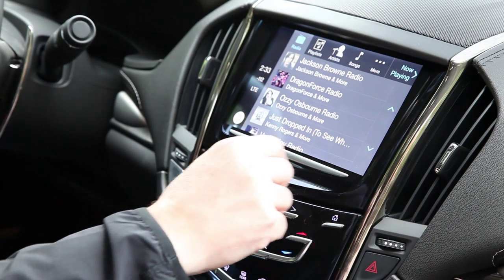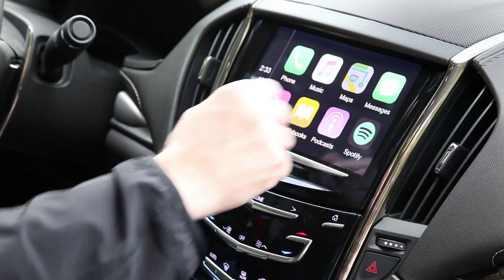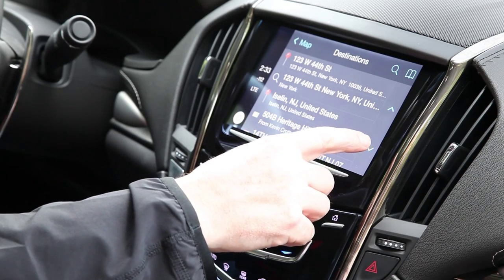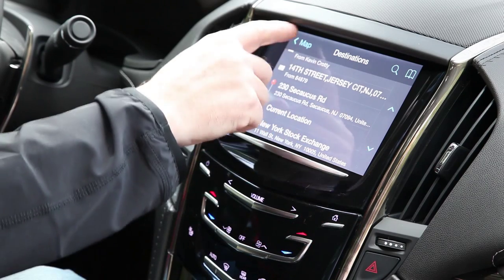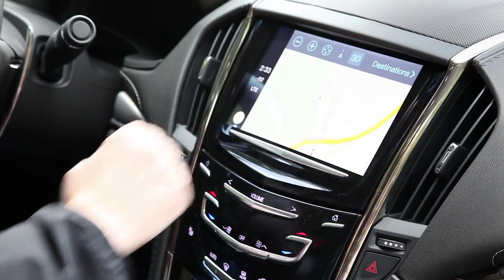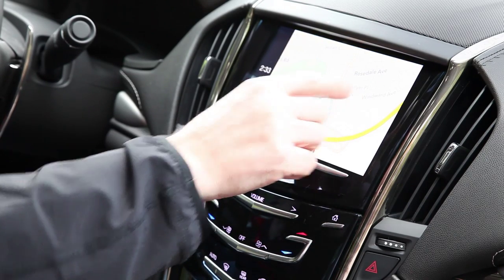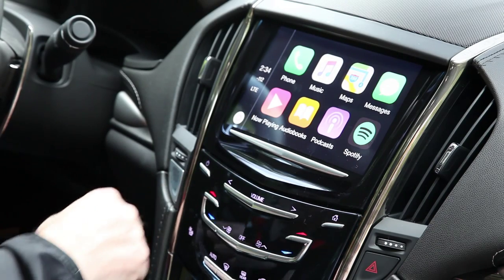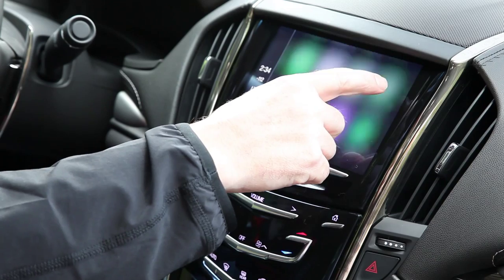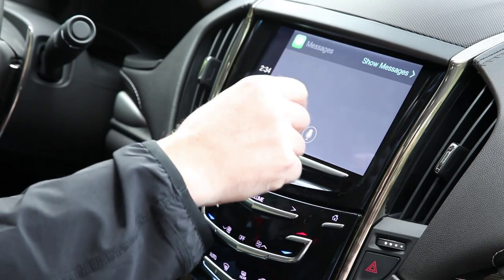The centerpiece however is Cadillac's CUE connected car system, which works with smartphones and which GM unashamedly modeled after Apple's iPad. The 8-inch touchscreen LCD system includes Sirius XM satellite radio, HD radio, and Bluetooth support for your phone. The touchscreen controls of CUE work well, with proximity sensing that anticipates your taps and haptic feedback so that you know when the system has recognized a command.